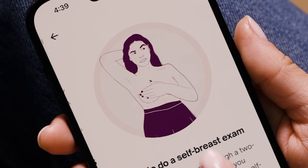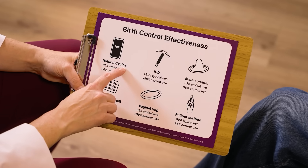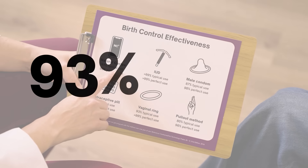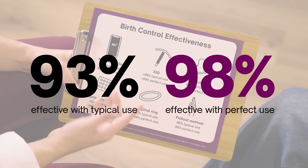We designed Natural Cycles to put you in complete control of your fertility. Women trust Natural Cycles because it's backed by extensive clinical research and has proven to be 93% effective with typical use and 98% effective with perfect use.